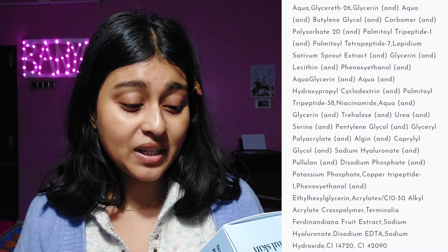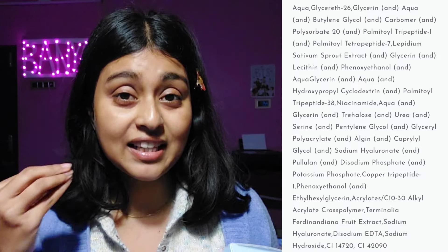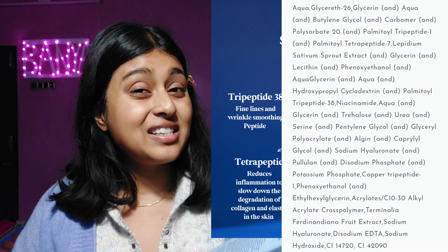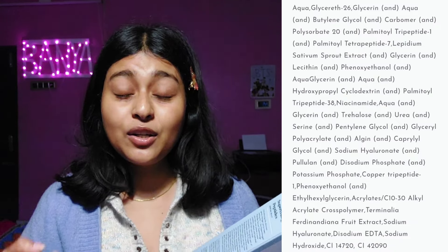Then Polysorbate 20, again a humectant. Palmitoyl tripeptide-1 and palmitoyl tripeptide-7 — these two are peptides. We have peptides in our skin naturally; they help make skin firm and youthful, increase collagen production, and are basically the building blocks of our skin. Healthy, bouncy skin? It comes down to peptides, cholesterol, and ceramides — these ingredients protect the skin barrier.